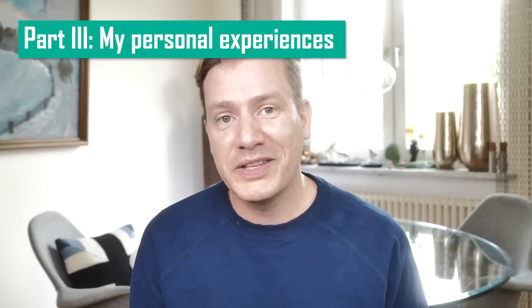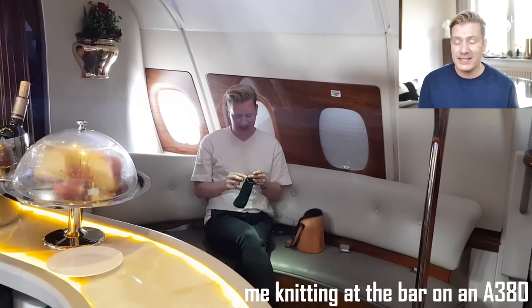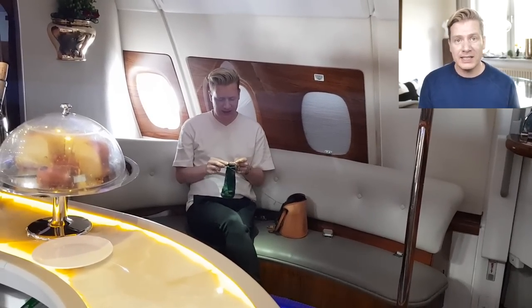After all this legalese, it's time to share my personal experiences. As I said, I am quite the veteran traveler and knitter. In all my years of traveling, I couldn't recall a single instance where someone took away my knitting needles and told me I was not allowed to knit on a plane — no matter if I sat in economy or business class.